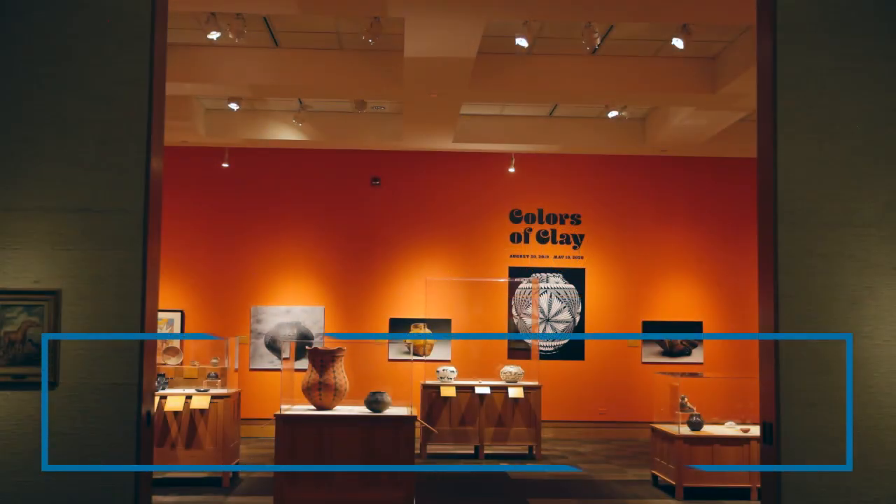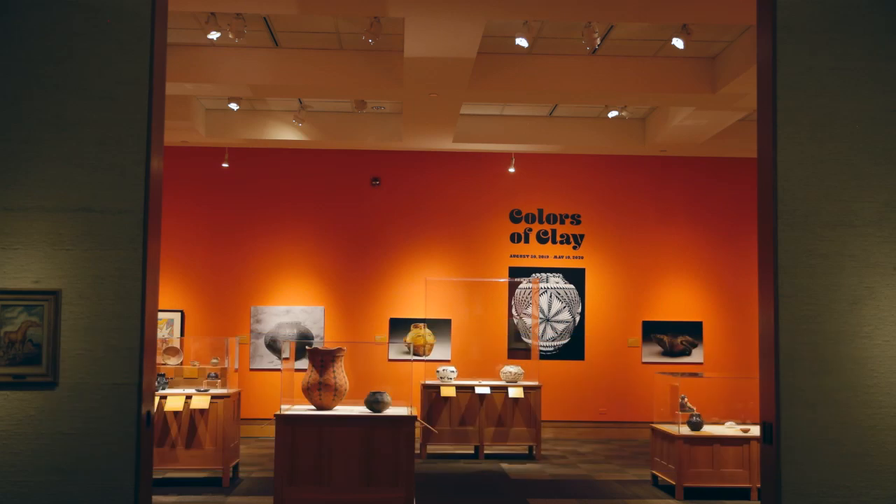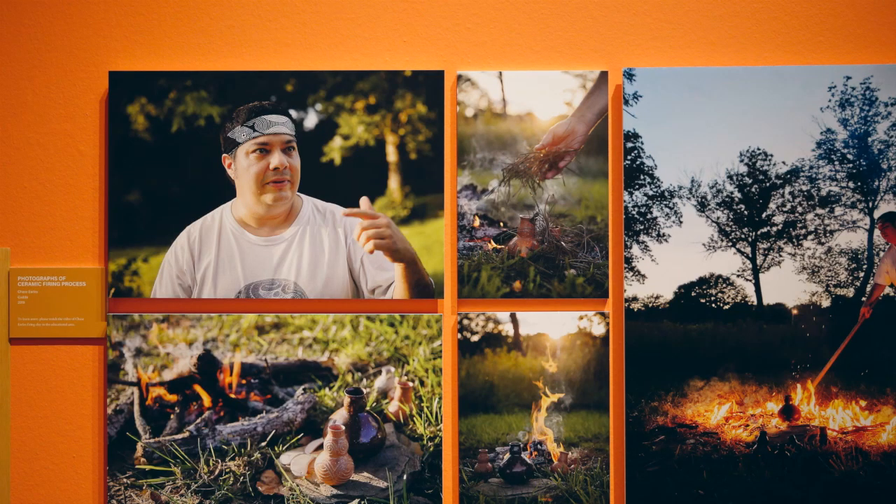Colors of Clay is an exhibition that really explores the history of ceramic traditions in North America. We highlight not only the American Southwest, which is really known for their ceramic traditions, but we also talk about the Great Plains and the American Southeast and Eastern Woodlands. We talk about the different types and styles of ceramics that were created in North America, as well as the different uses that were implemented using ceramics.